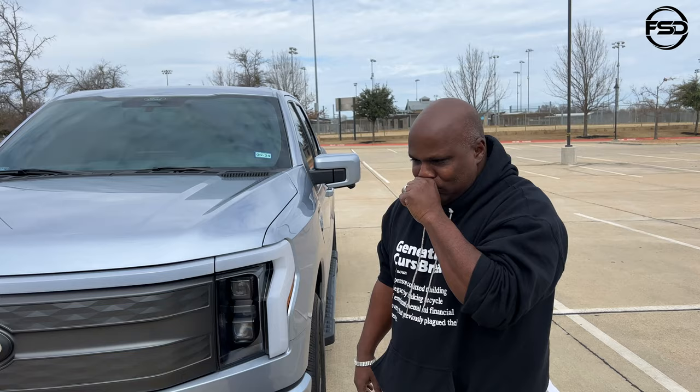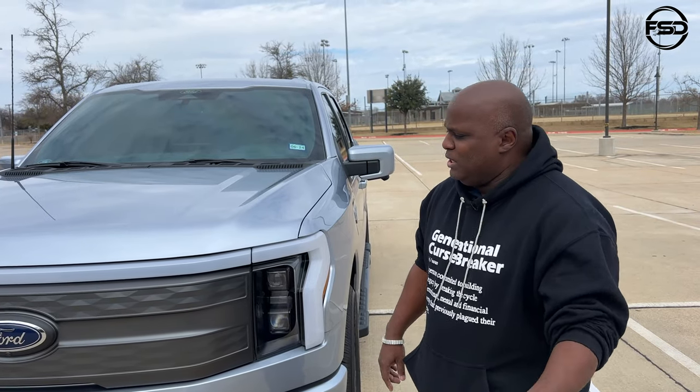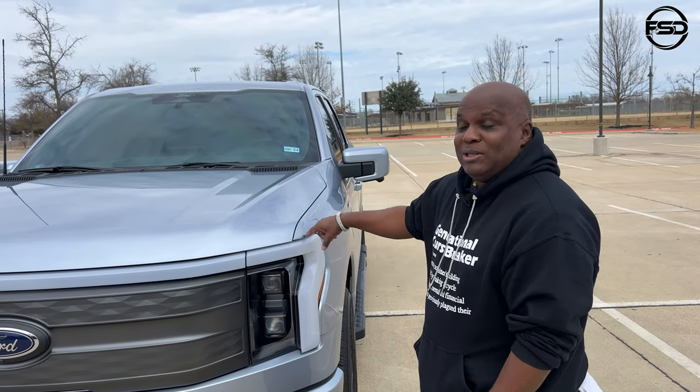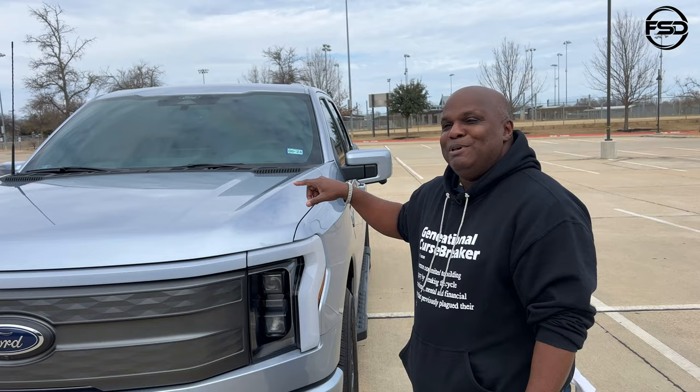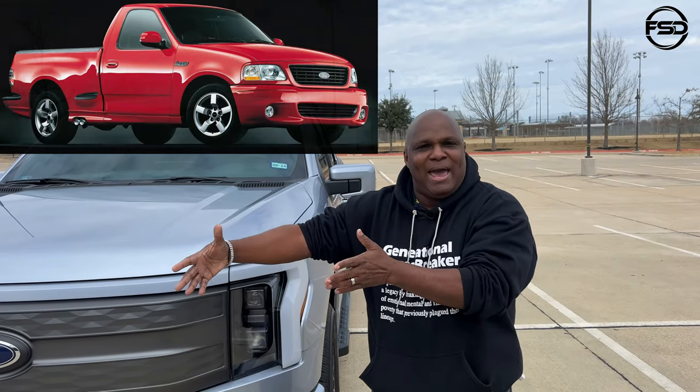I was not a EV guy. I was not committed to EVs, never owned an EV, never rode in a Tesla. I bought the F-150 Lightning before I found out what it was. I thought it was the old supercharged short-body F-150 Lightning coming back in a Raptor form.